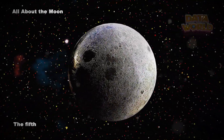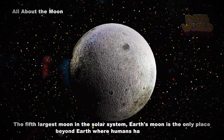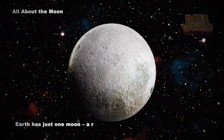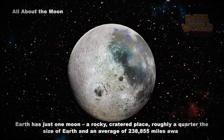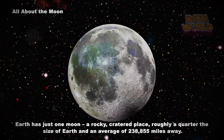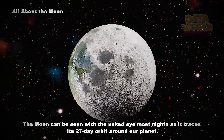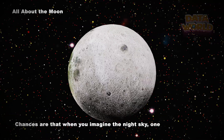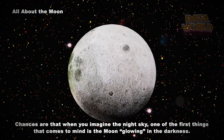The fifth largest moon in the solar system, Earth's moon is the only place beyond Earth where humans have set foot. Earth has just one moon — a rocky, cratered place roughly a quarter the size of Earth and an average of 238,855 miles away. The moon can be seen with the naked eye most nights as it traces its 27-day orbit around our planet.